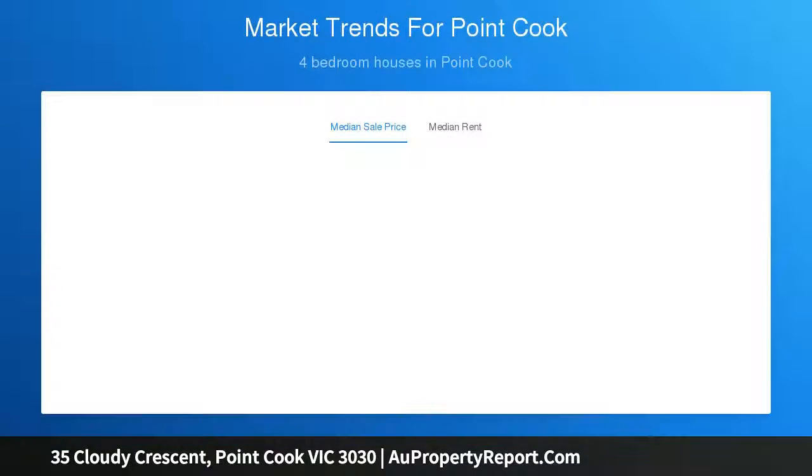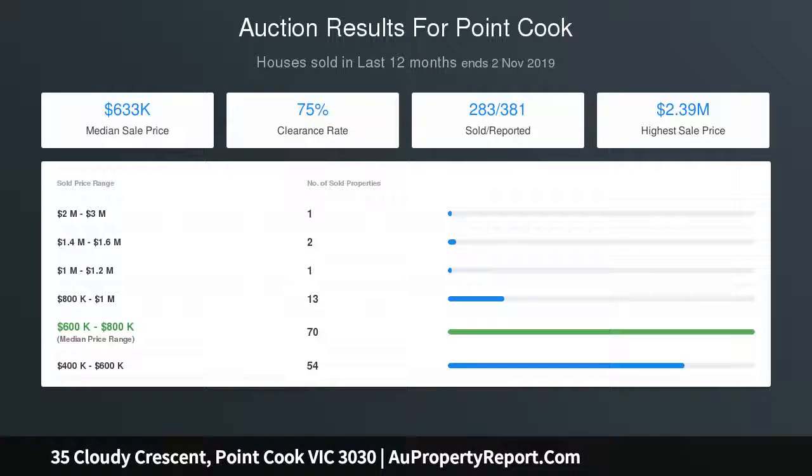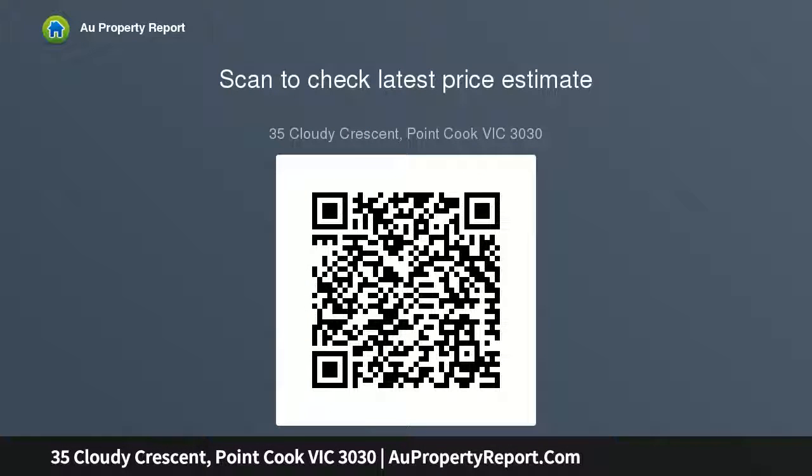Discover a formal lounge room and a stone-finished kitchen boasting an imposing island bench and high quality 900 millimeter stainless steel appliances plus a dishwasher. Always free-flowing, enjoy the spacious comfort of an open plan living and dining area.